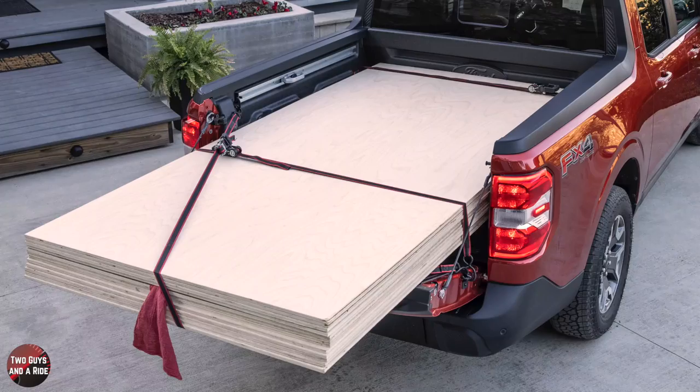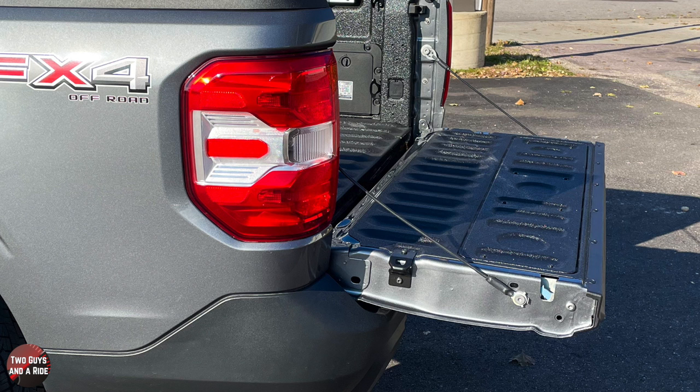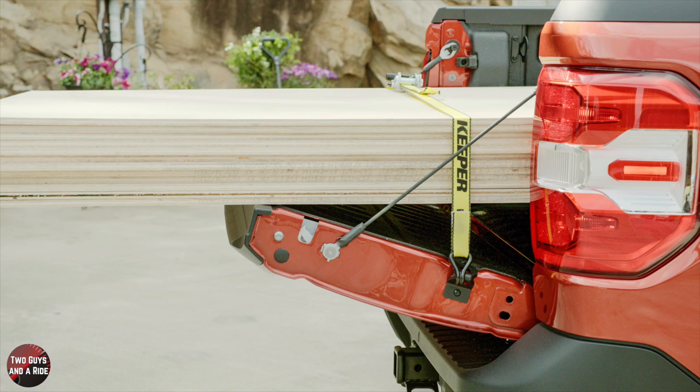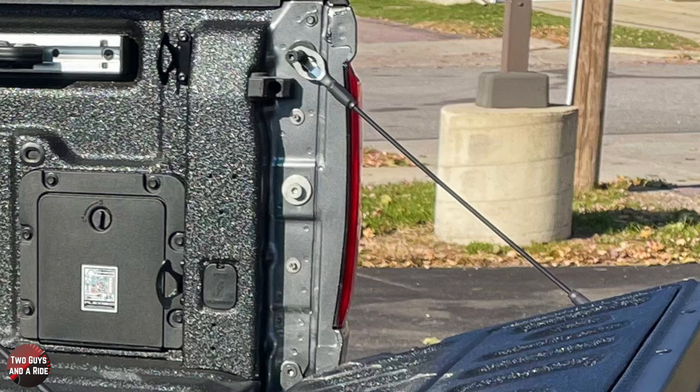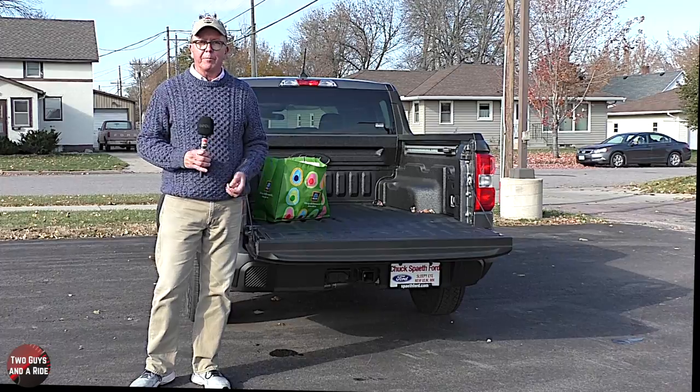The Maverick can carry wide stuff too, thanks to its multi-position tailgate. It opens normally but also has a halfway-open position where you unclip and clip the support cables and hook them onto the latch pins just above. It's extremely simple and easy to do — if I didn't have my back to you I'd show you exactly how, but we'll overlay a picture.